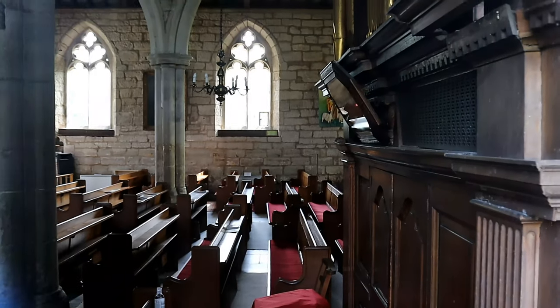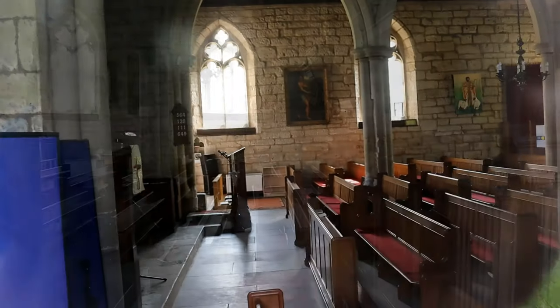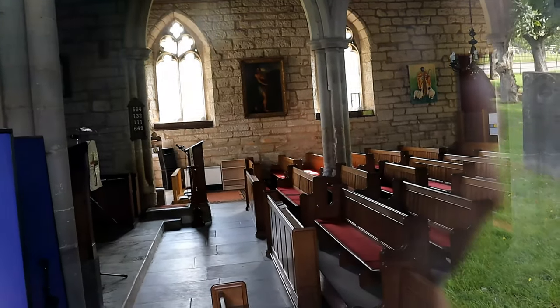The church was not open but I managed to peer in through the windows to take a look. Sadly this is the best I can offer without going inside.